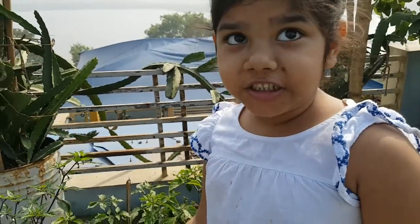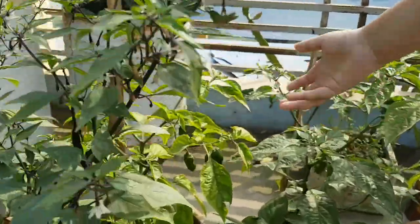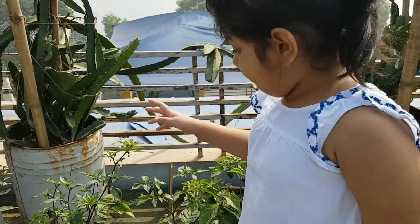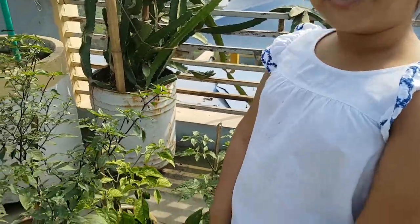This is the hot chili. This is super spicy. I don't even like chilies. I didn't even like the cherry chili — it's very, very hot chili. You can see they're big; they're growing big.